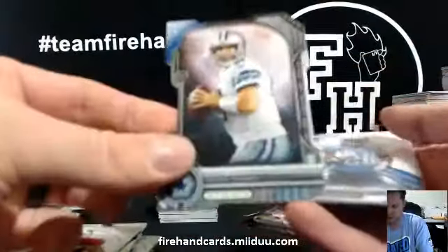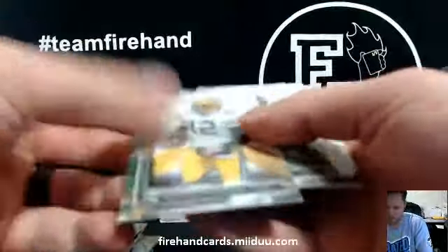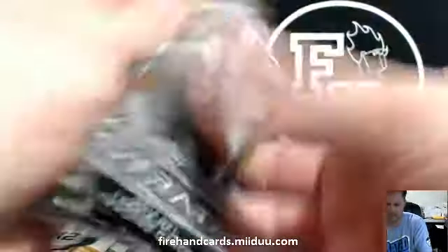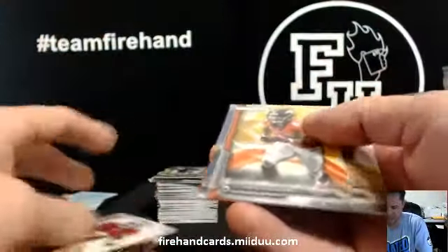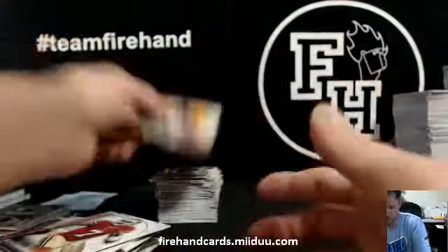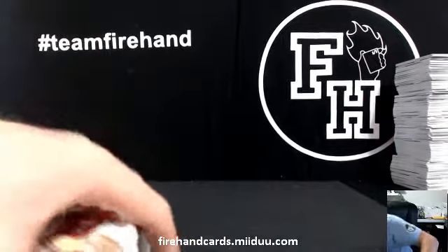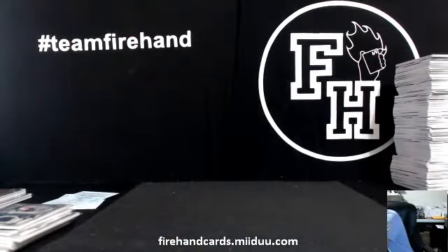Tony Romo, Cowboys. RG3 die cut. And that's it — Wes Welker yellow card. That is the case break. Top Strata, Top Strata guys. Wow.